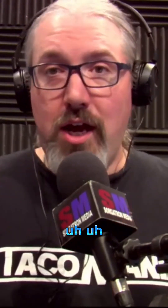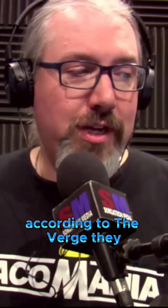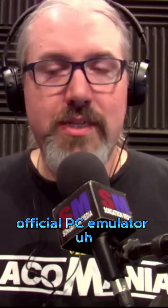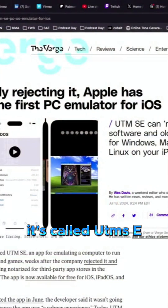We've had game emulators — you can play Game Boy and Nintendo games with the Delta app. But according to The Verge, after initially rejecting it, Apple has approved their first official PC emulator for iOS. It's called UTMSE.